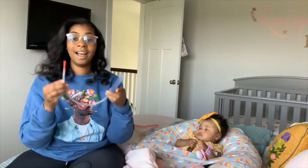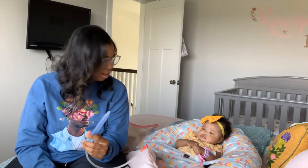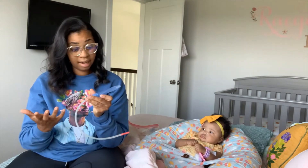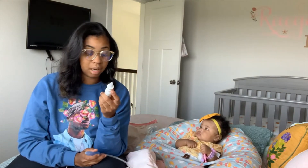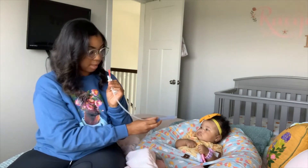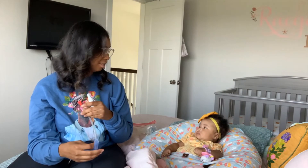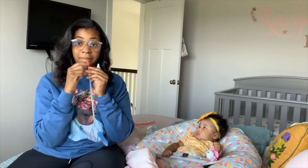Another thing that we live by is the NoseFrida. This is like the upgrade on the nose bulb, the suction thing that you use. This is made by Frida Baby. They have a brand where this suction thing — what you do is you put it to the tip of the baby's nostril. And you use this end to actually put it in your mouth and suck.